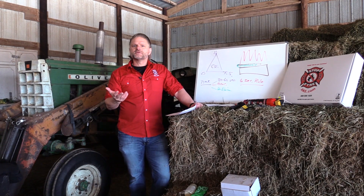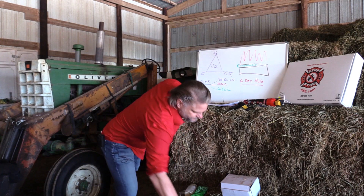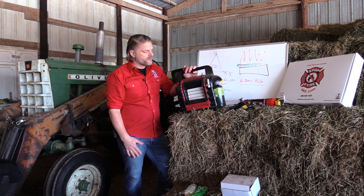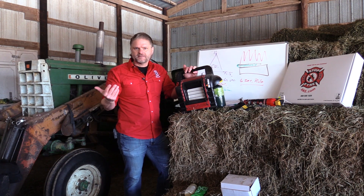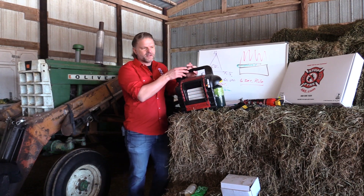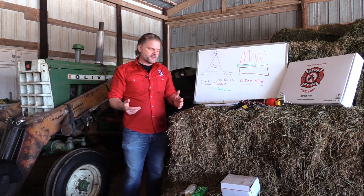Space heaters — obviously we're going to be using those a lot more in the winter time. Some of them, when they get tipped over, automatically turn off. Those are great — make sure you've got that setting. And common sense: you don't leave them unattended, you don't put anything flammable too close. There are so many things that can go awry with a space heater.